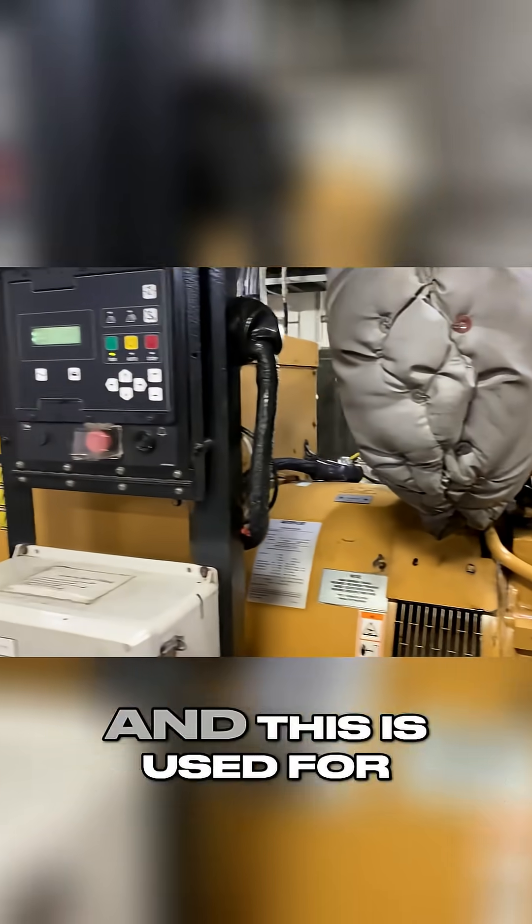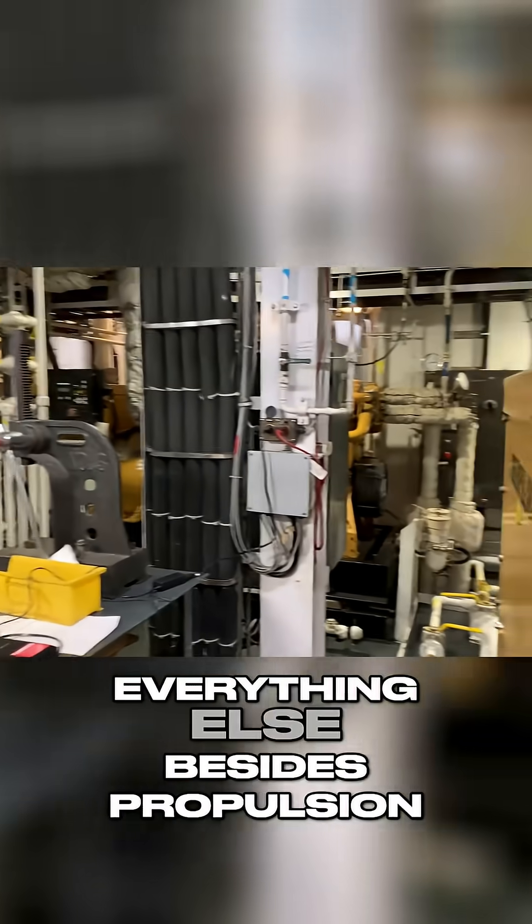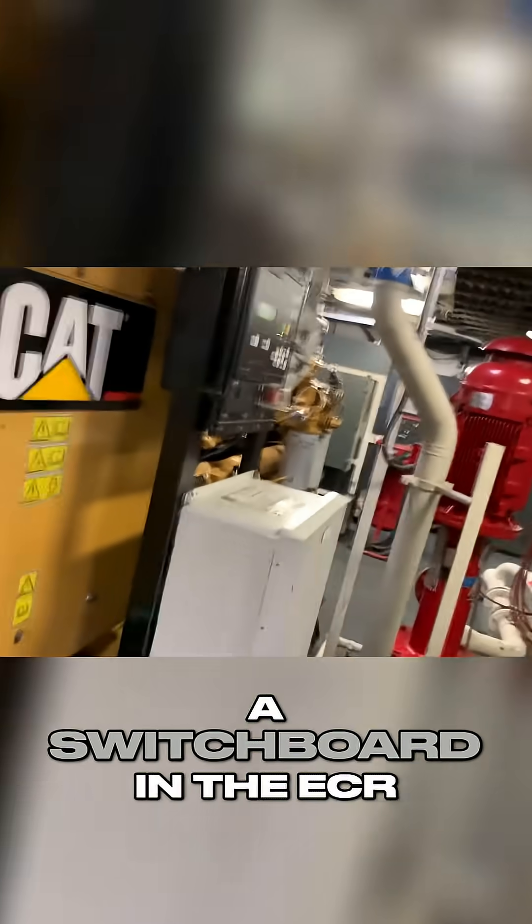These are the ship's service diesel generators, used for lighting and power to your room, and accommodation power that we use for everything besides propulsion. We have three of these on the boat, and they're controlled by a switchboard in the ECR, or the engine control room.